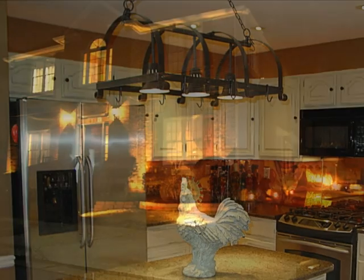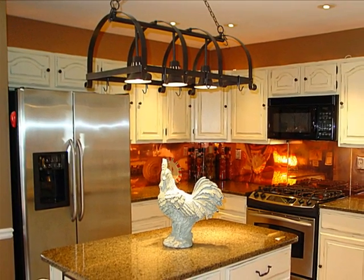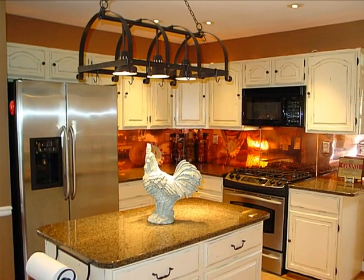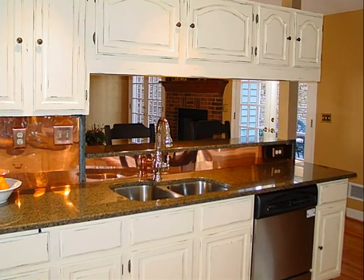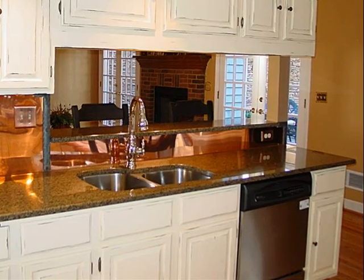This one-of-a-kind kitchen has been impeccably updated. Make sure to notice the beautiful copper backsplash and the professionally refinished cabinets. Your surroundings are completely new, from the gorgeous granite countertops and stainless steel appliances to the faucet and finishing touches. It's a stunning kitchen you're sure to love.